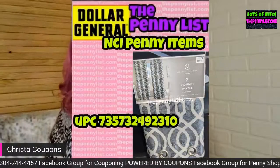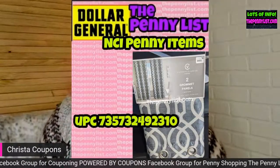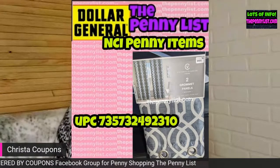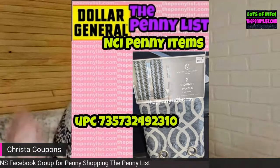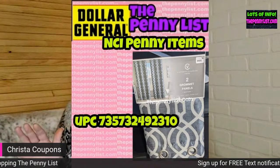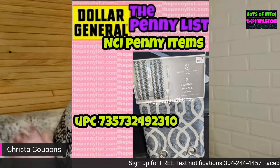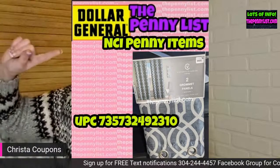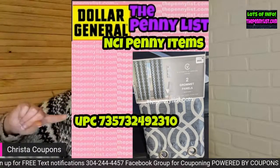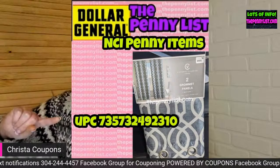I separated these by categories. I was going to mix them in with regular Dollar General items but then I realized you guys would be confused, so I was careful to put 'NCI store' on the screenshot so you know. The UPC is also on each screenshot.